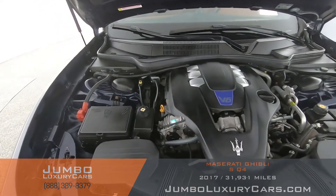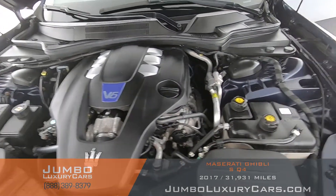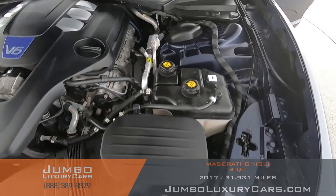Now let's take a look under the hood. The V6 engine looks great and doesn't have any damages.